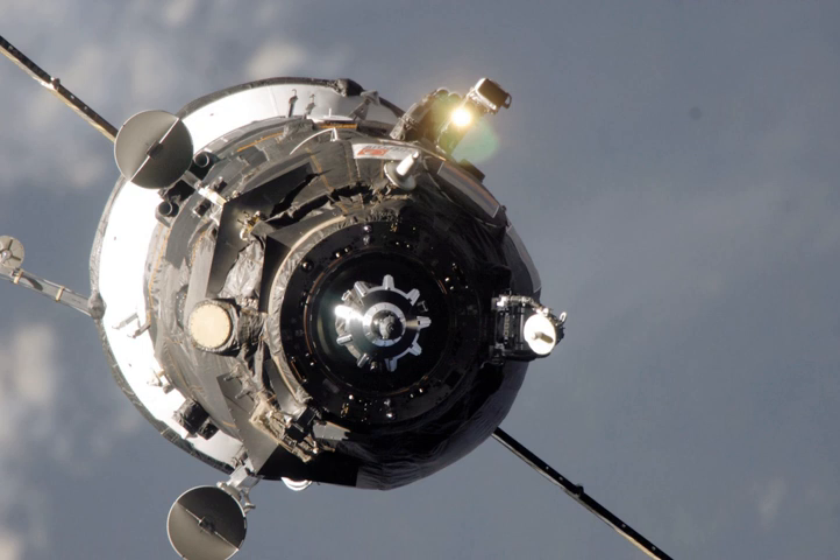Following undocking, it conducted technological experiments and research as part of the Plasma Progress Program for a month prior to being deorbited. It was deorbited at 19:06 Greenwich Mean Time on 22 January 2008. The spacecraft burned up in the atmosphere over the Pacific Ocean, with any remaining debris landing in the ocean at around 19:51 Greenwich Mean Time.